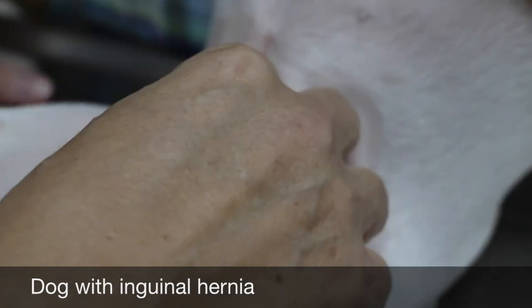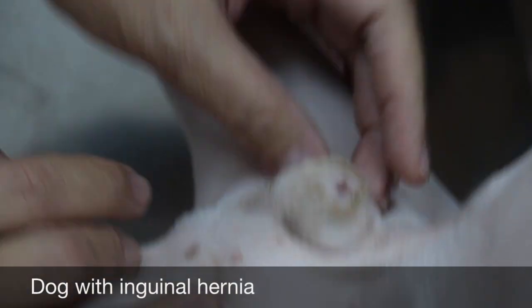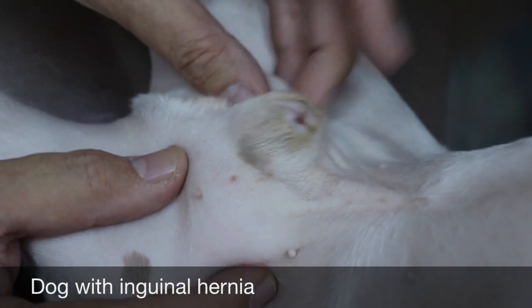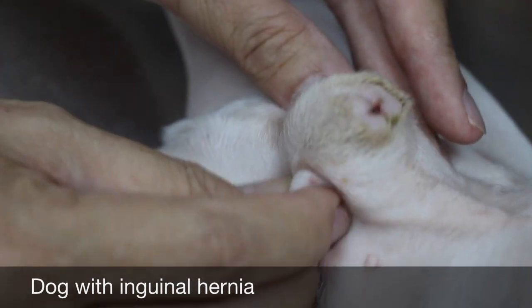This one is also quite painful when pressed. These are the organs you're pressing on — abdominal fat and intestines. You can see here this is quite obvious. The left one is visibly larger based on observation. Both are quite big when the dog is upside down.